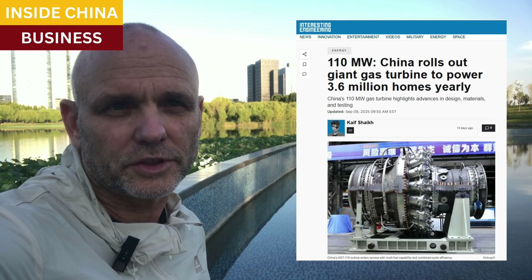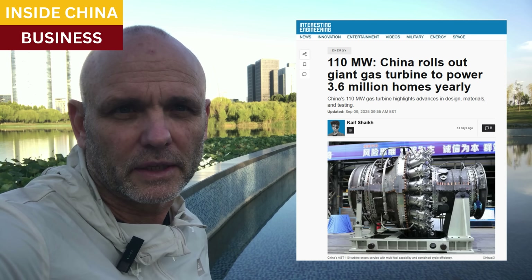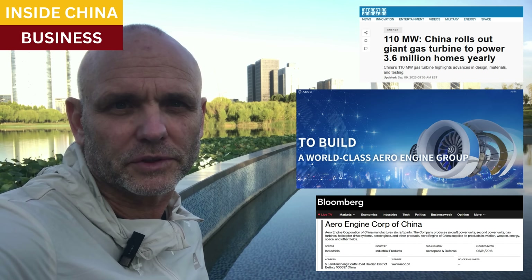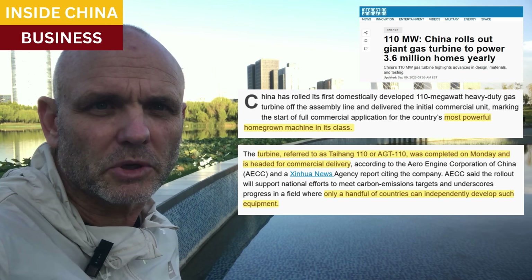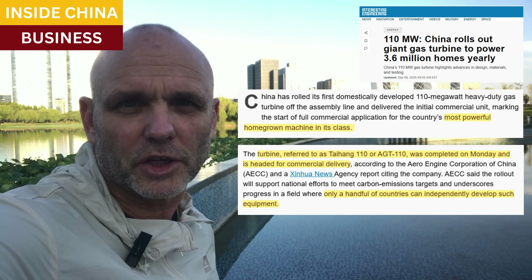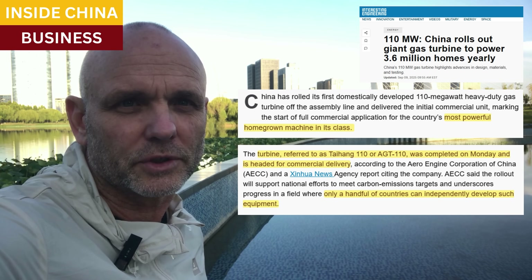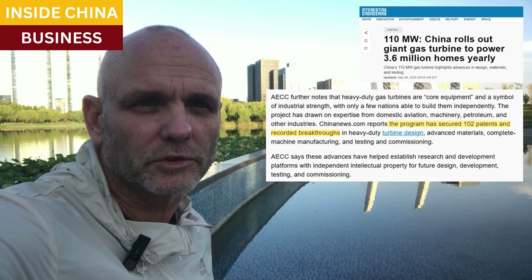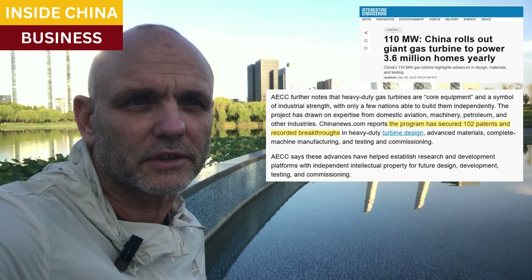With all that in mind, when Chinese firms announce breakthroughs in the power sector it's not just the domestic market they have in mind. The Aero Engine Corporation of China is actually a manufacturer of aircraft engines, and the company recently introduced a revolutionary giant gas turbine. It's the most powerful China-built turbine, and media here point out that this is a 100% made-in-China project, and that only a small group of countries are capable of producing large gas turbines. The Tai Hong 110 program has generated over 100 patents so far for design, materials, manufacturing, testing, and rollout.